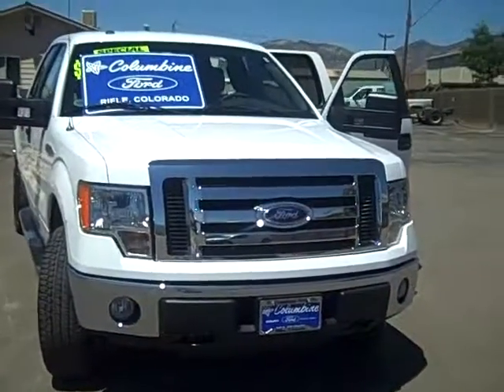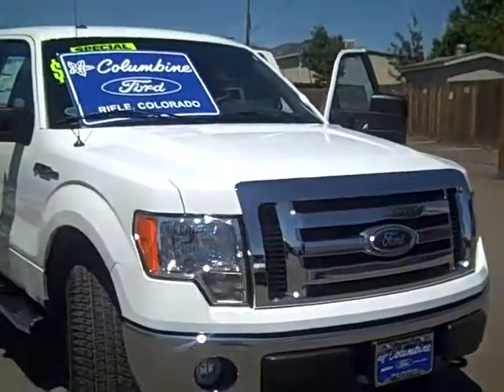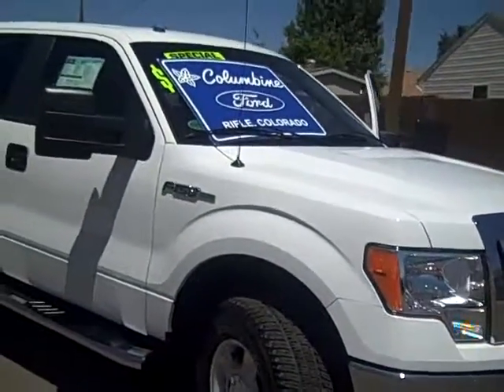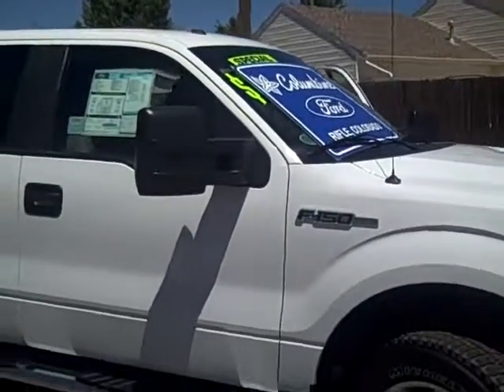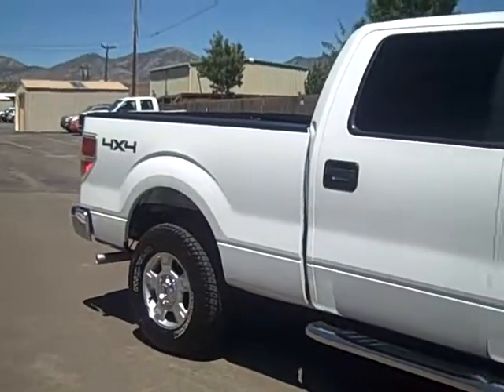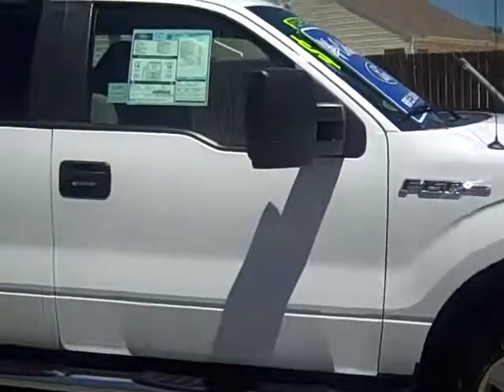Welcome to Columbine Ford in Rifle, Colorado, and thanks for taking the time today to view our video. I'm about to show you a really nice brand new 2010 F-150 XLT model at stock number 464. We'll walk around and you'll see the exterior with all its great features, and then we'll take a look at the interior as well.